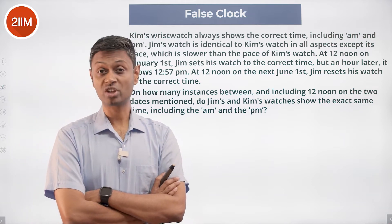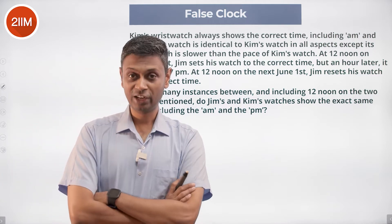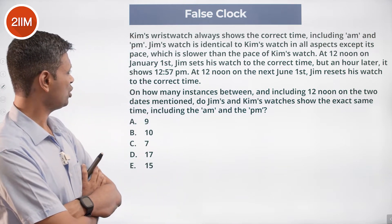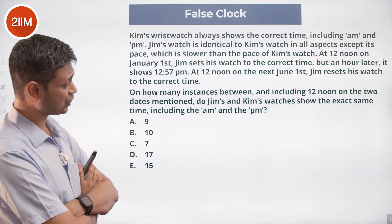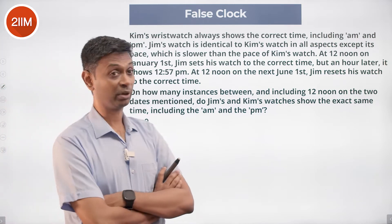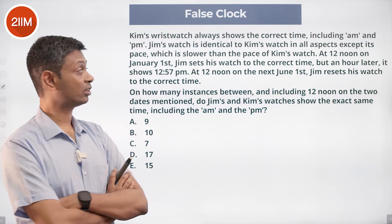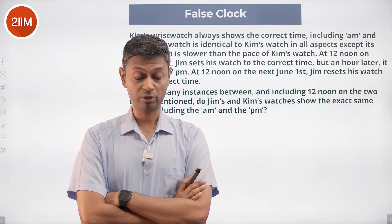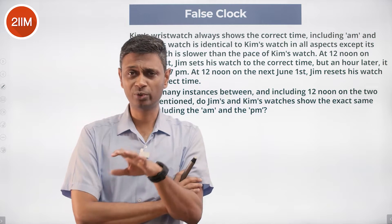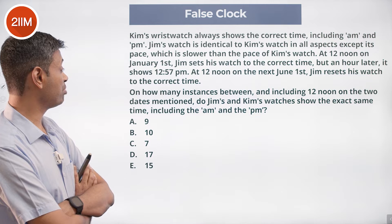In one hour it loses three minutes — it's not slightly off the pace, it's off by a gigantic number. If you followed this watch in a day you'd be in heaps of trouble. At 12 noon on the next June 1st, Jim resets his watch to the correct time. In these five months he must be having an absolute nightmare because his watch is not slightly off — it's off by a gigantic margin.